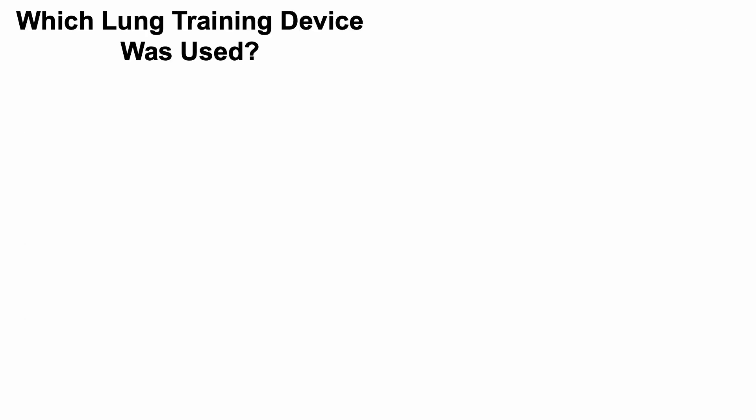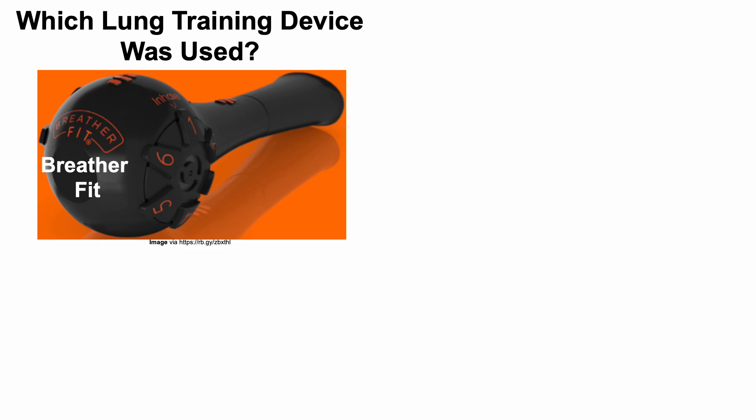First, which lung training device was used? I went with the Breather Fit. I'm not sponsored by them, I don't have an affiliate link — that's just what I used.